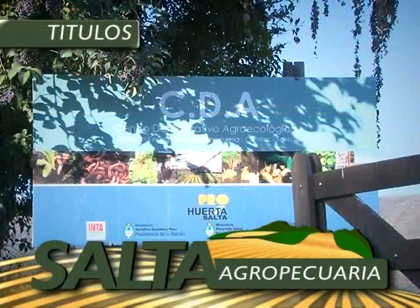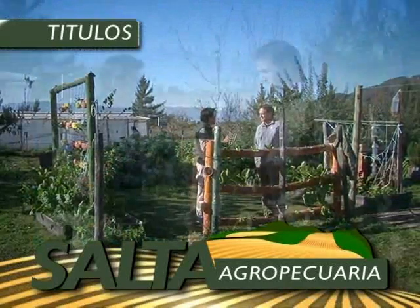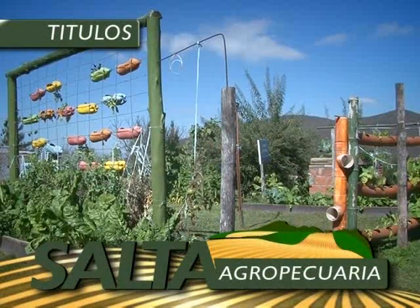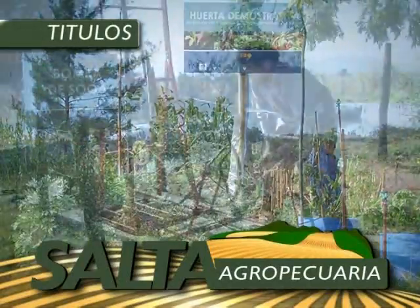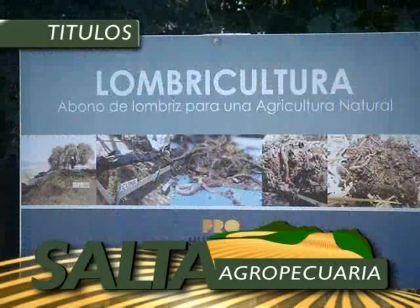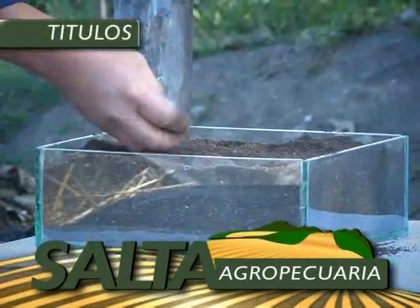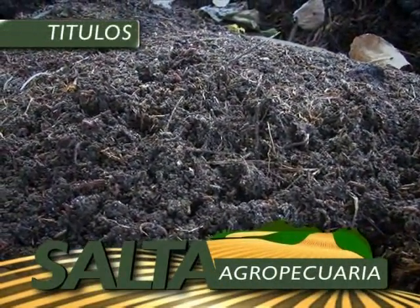En esta emisión de Salta Agropecuaria, visitamos el Centro Demostrativo Agroecológico que funciona en INTA Salta y que depende del programa Pro Huerta, para observar cómo se trabaja en el lugar en la transmisión de conocimientos. En esta oportunidad nos abocamos a conocer detalles del funcionamiento de los módulos de huerta orgánica y de lombricultura.